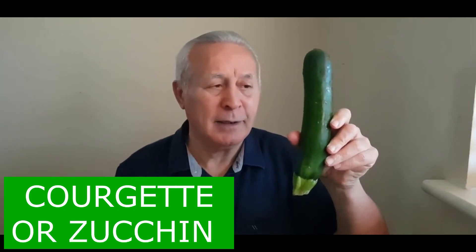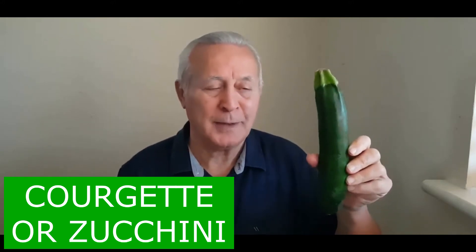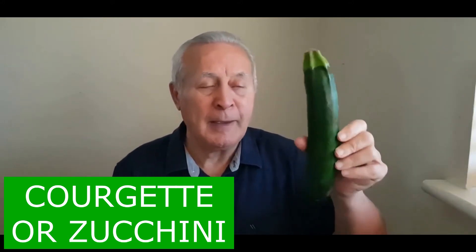Today you'll probably have seen this — we know this in Australia as zucchini, Z-U-C-C-H-I-N-I, but here in the European continent it is known as courgette. I speak French fluently — 'courgette' must have to do with short, 'cour' means short. So courgette or zucchini, whichever you know it as, is a wonderful vegetable.